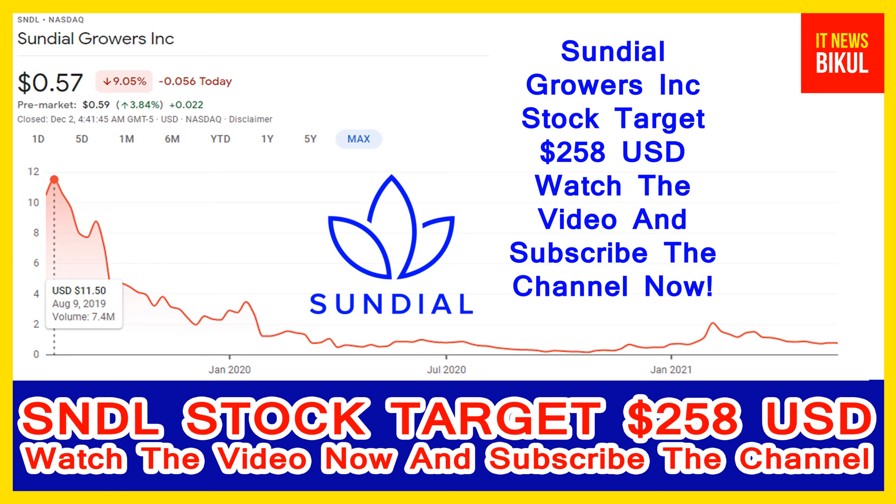Friends, you can buy SNDL stock as a cash segment and just take delivery of SNDL stock in your demat account and hold for the next one or two years. After one or two years, SNDL stock can be traded at the $258 USD level.